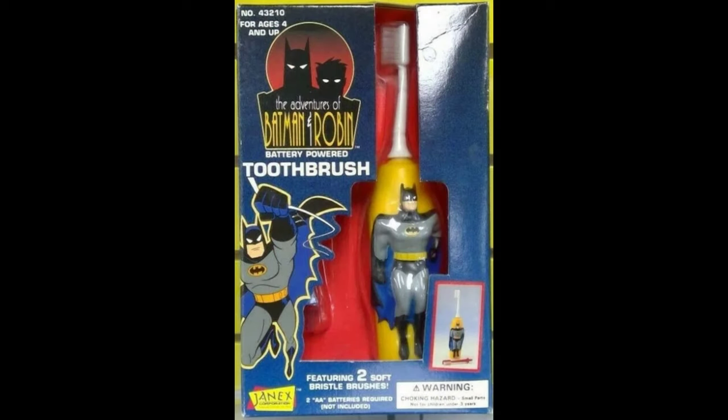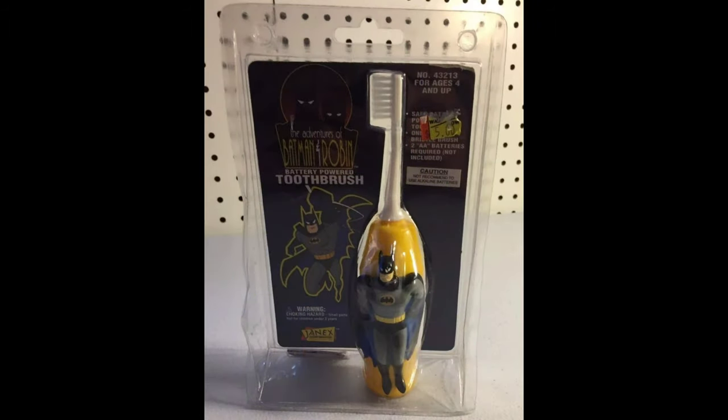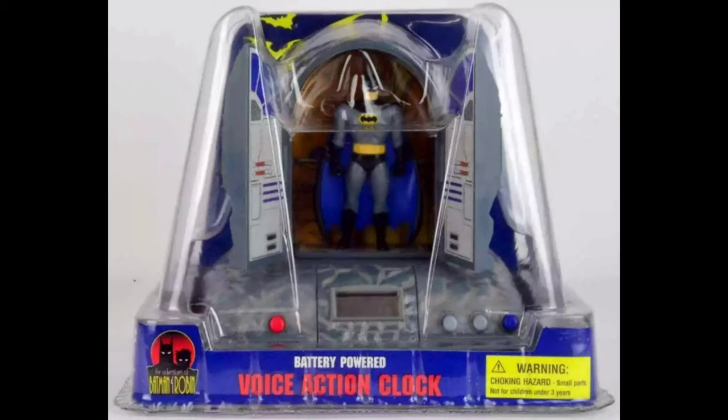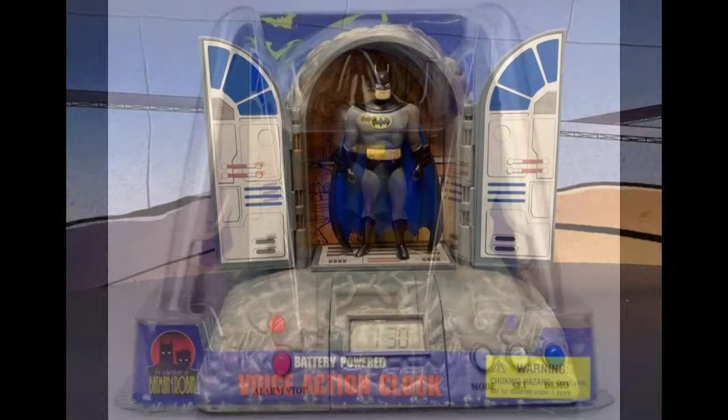In 1995 they made the Adventures of Batman and Robin, boxed and carded. And in 1997 they made this voice action clock.